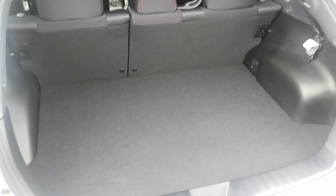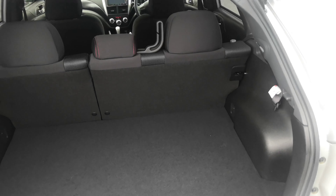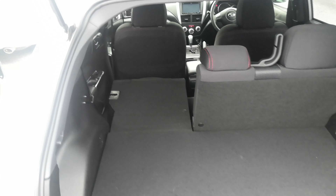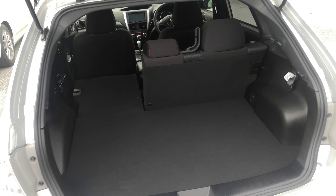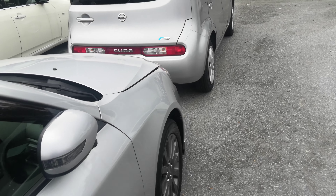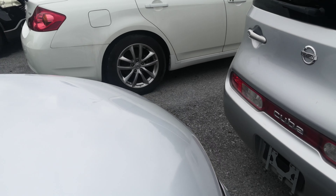Look how clean the cargo area is — really, really clean. Just pull up that little knob and push the seat forward and you'll have this whole space open. Just a really, really nice amount of cargo space. Let's go to the front and then show you the engine compartment, then wrap this video up.